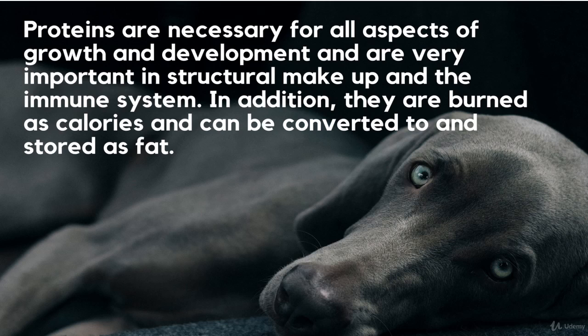There are many more, like histidine, isoleucine, leucine, and many others. Each of these plays a specific role in our dog's body.